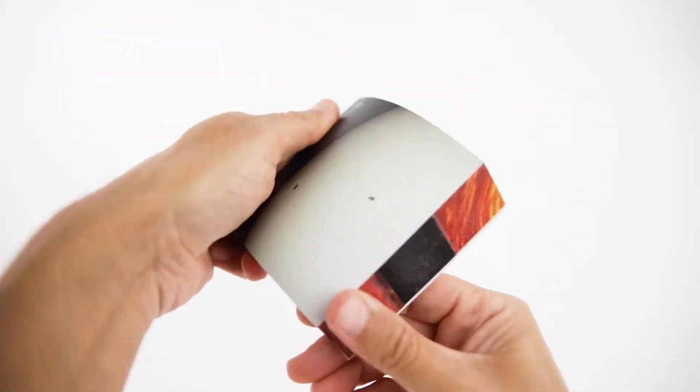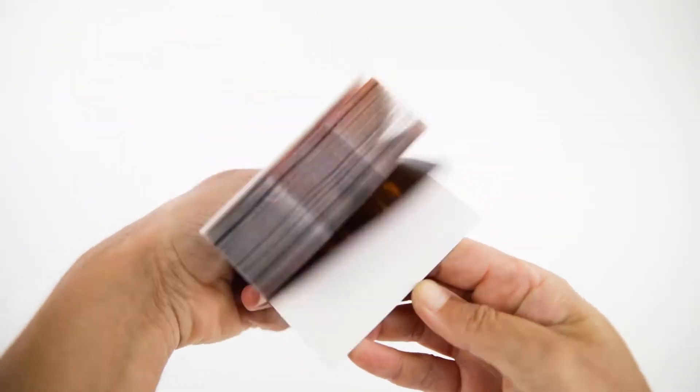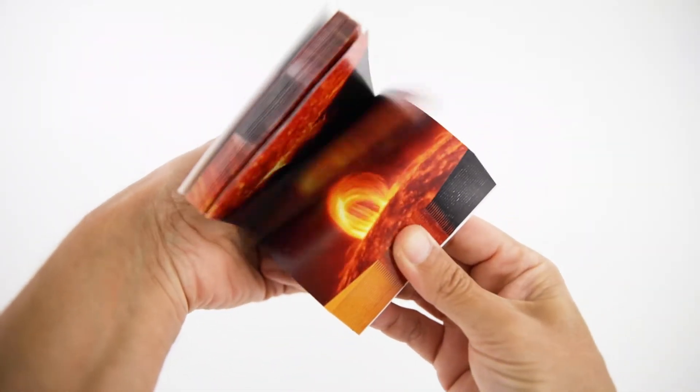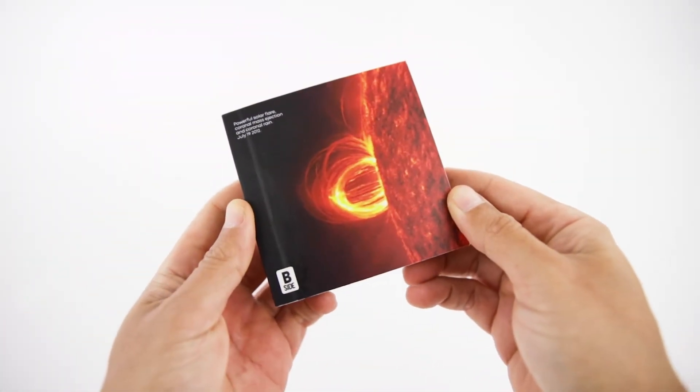We call them Cinemagic because they come with a clever twist. Each flipbook contains six different space shots that are revealed by changing the position of your thumb. This means you can discover no fewer than 60 thumb-powered image sequences over the entire collection.